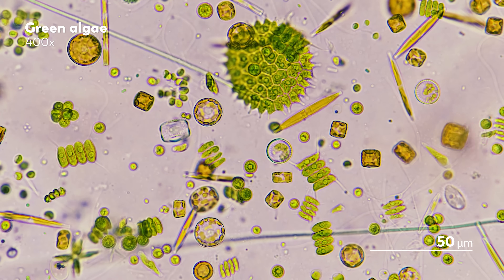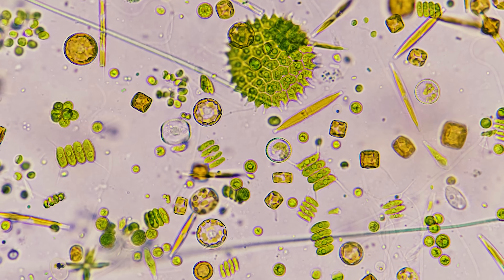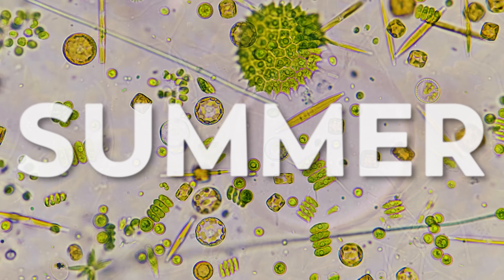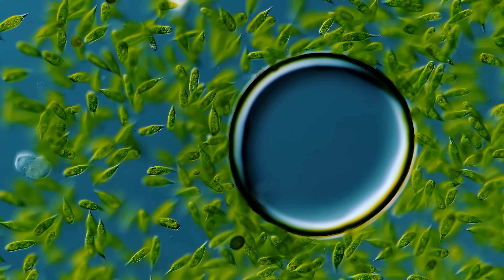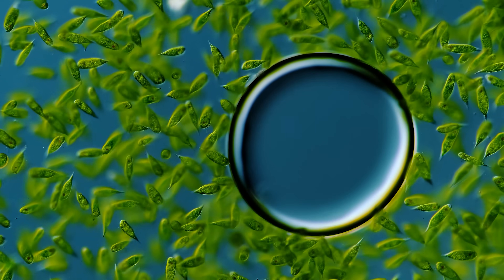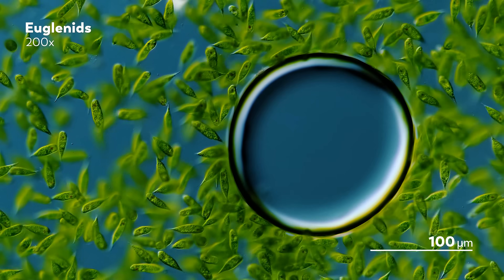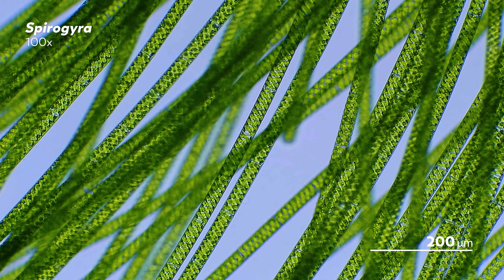James has noticed that some microbes make appearances in these ponds at around the same time each year. For example, summer is a great time to find green things. With all the light coming in from the sun, photosynthetic organisms like algae and euglenids thrive in the areas James frequents.